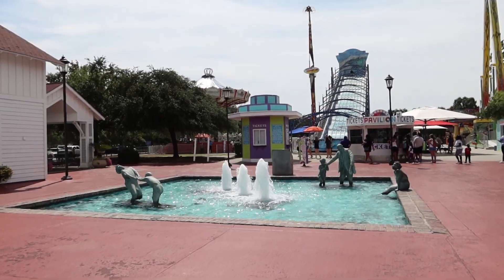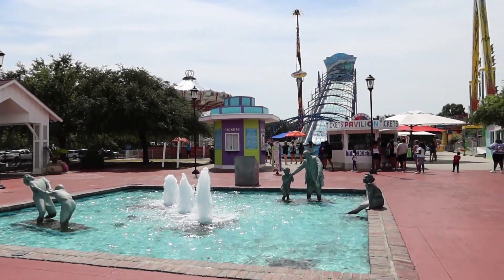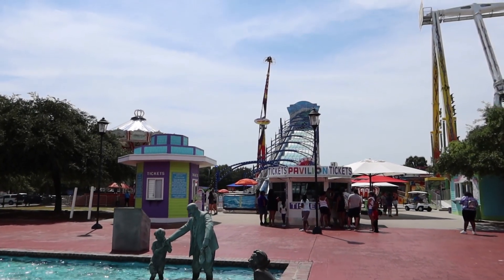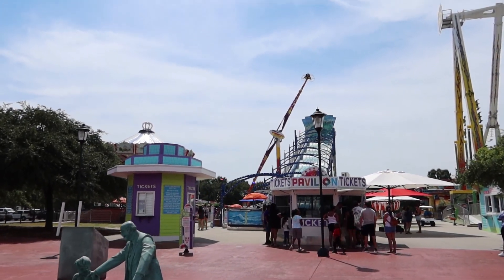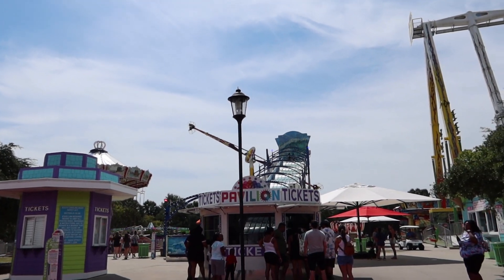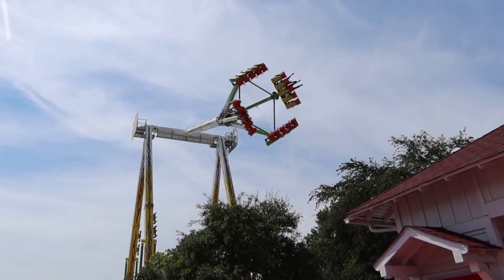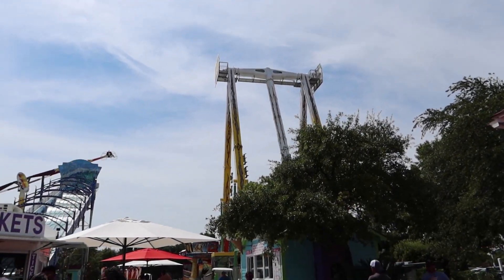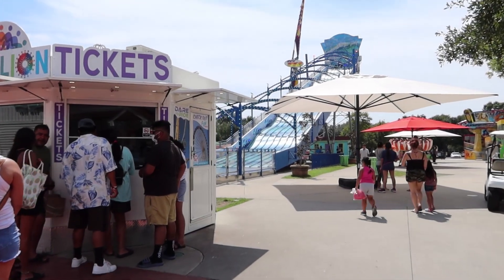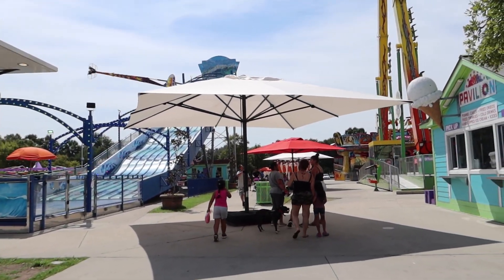We are down to Pavilion Central now, and again, different this year — the rides are still going. A lot of times after they get to off season, the rides aren't always going. You've got Speed XXL going — that's the big tall ride in the back. You've got the Beast starting up, and that's a fun ride. Lots of stuff going on. Looks like all the rides are running.